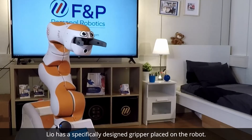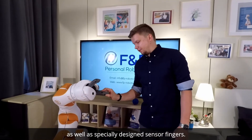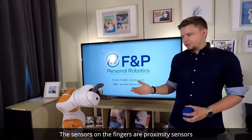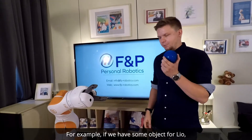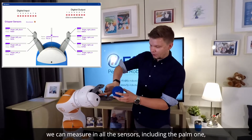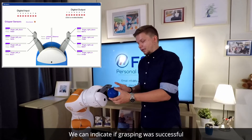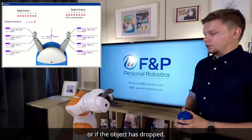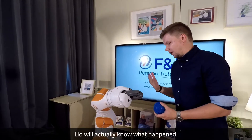LEO has a specifically designed gripper placed on the robot. It has a camera module as well as specially designed sensor fingers. The sensors on the fingers are proximity sensors which indicate the distance measured between the finger and the object. So for example, if we have some object for LEO, we can measure across all sensors including the palm one to see how far the object is from the robot — to indicate when grasping was successful or if the object dropped away. And if we take it away, LEO will actually know what happened.